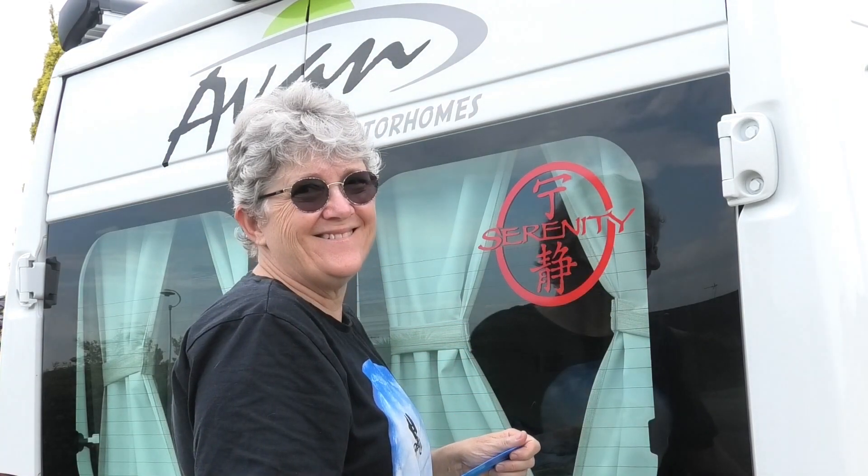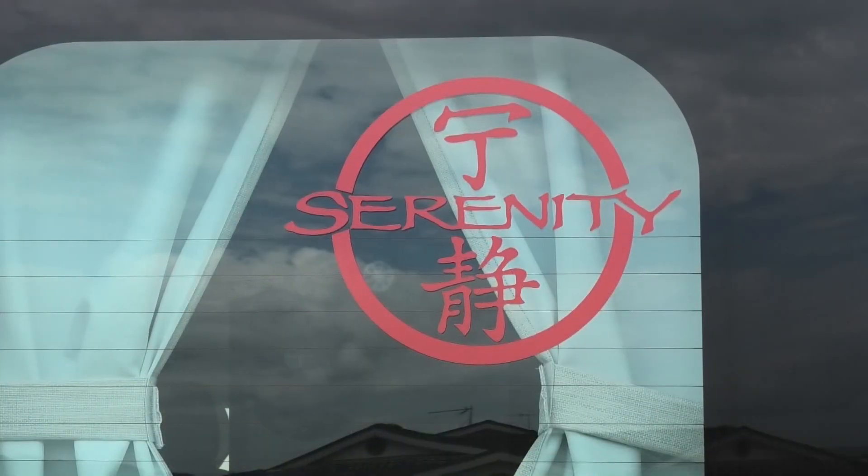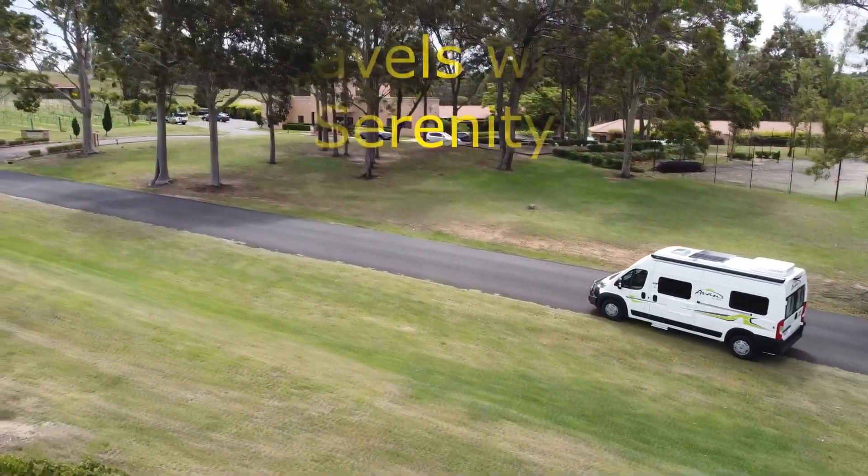We are Rob and Cathy, and these are our adventures in our Avannaplaws 500 Candleman Serenity.